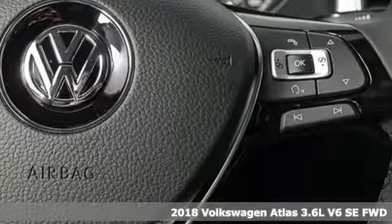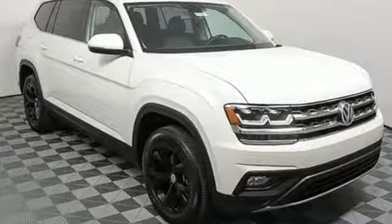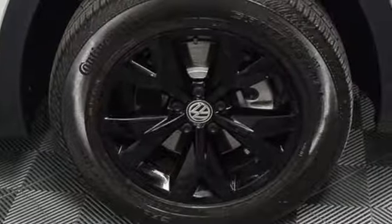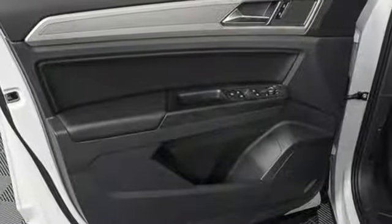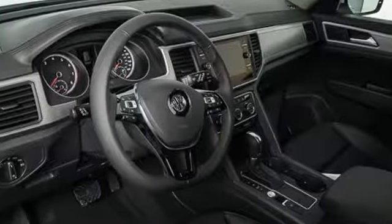It comes with all the amenities you need: V6 engine, Climatronic dual zone climate control, Bluetooth wireless audio streaming, front heated bucket seats, AppConnect, external memory control, aluminum wheels, Kessie key, and power heated mirrors.